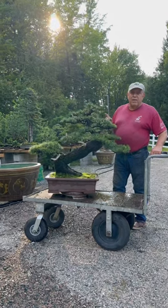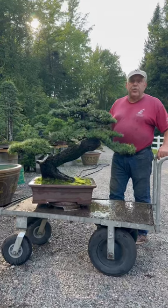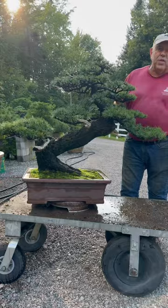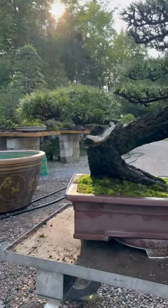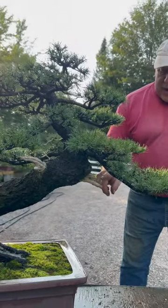This bonsai is one of the oldest trees in my collection. I estimate that it's over 300 years old. It was collected in the northern tundra of Quebec, and this tree didn't look like this when I collected it. It was a much larger tree, more upright, and the top was cut off.